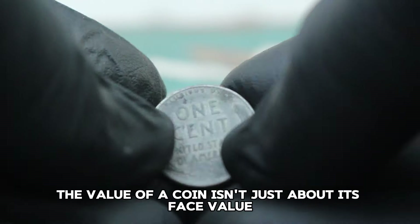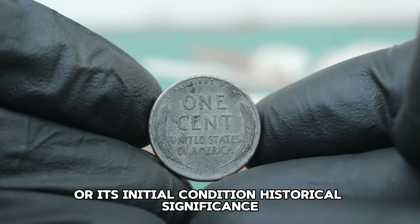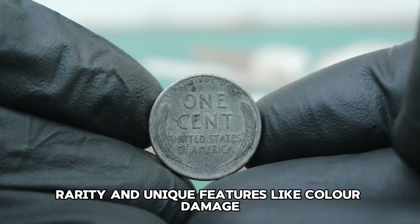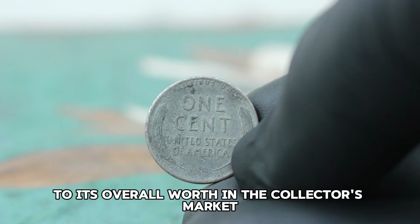Remember, the value of a coin isn't just about its face value or its initial condition. Historical significance, rarity, and unique features like color damage all contribute to its overall worth in the collector's market.